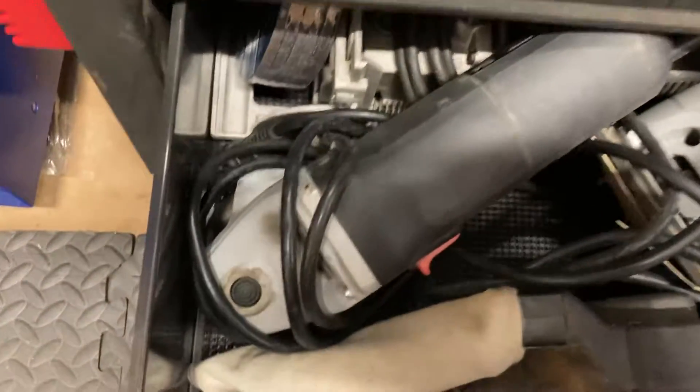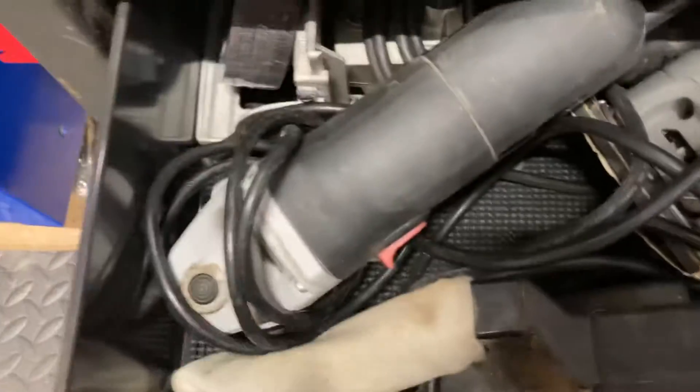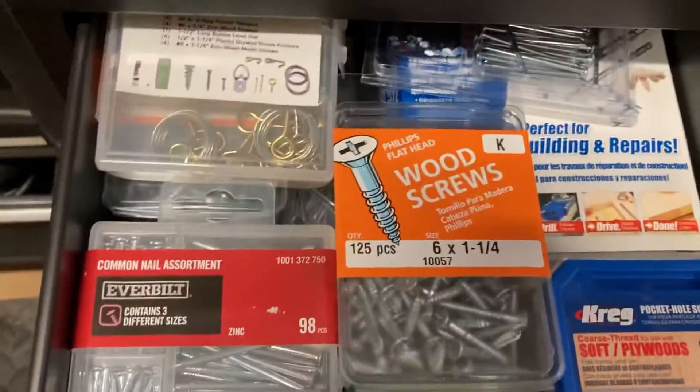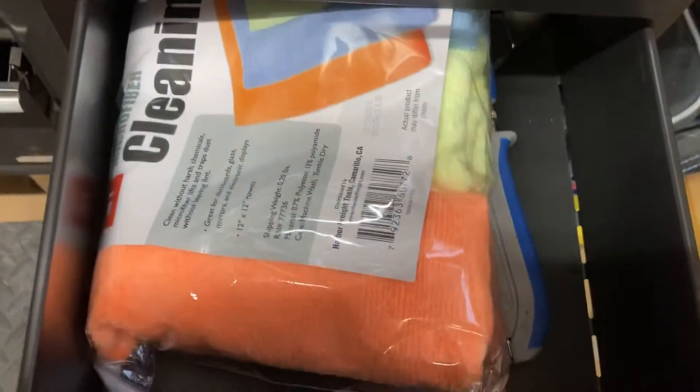Some of my bigger sanders — that's a belt sander, little square sanders back there. I've got a biscuit joiner and my grinder. That's pretty much what I've got in those areas. Over here I put all my nails, nuts, and bolts in this little Ikea box.